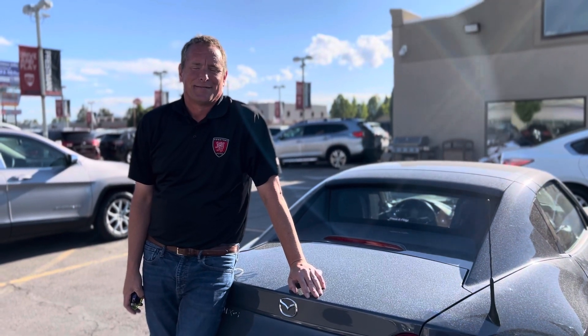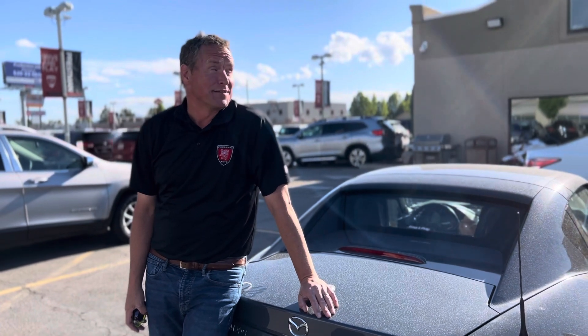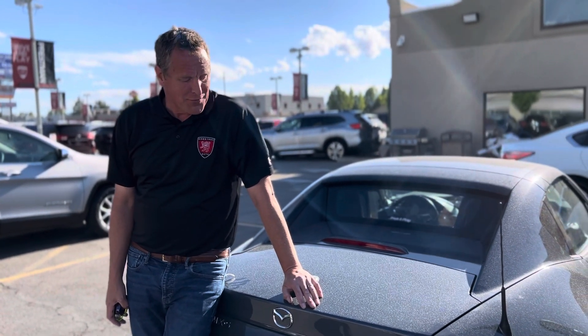I'm here with Matthew at Pressman Auto. Matthew, what do you have here for us today?